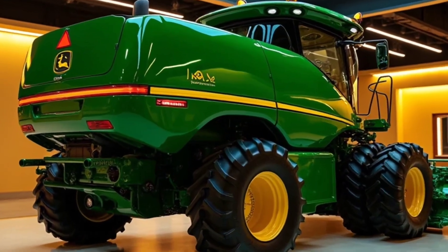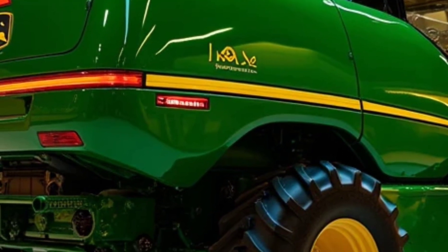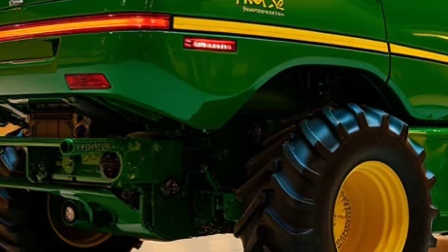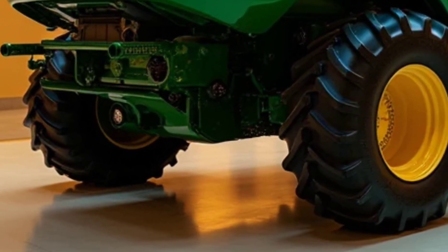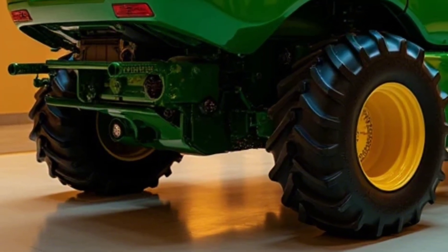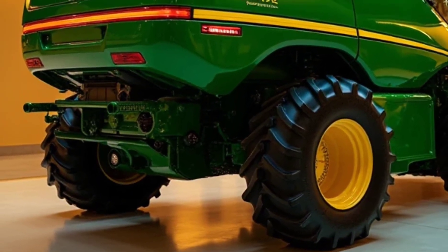The integration doesn't stop in the cab. With the My John Deere app, you can monitor the XTR 5000 remotely, receive real-time alerts, and even control certain functions from your smartphone. It's like having a control center in the palm of your hand, ensuring your operation runs smoothly no matter where you are.